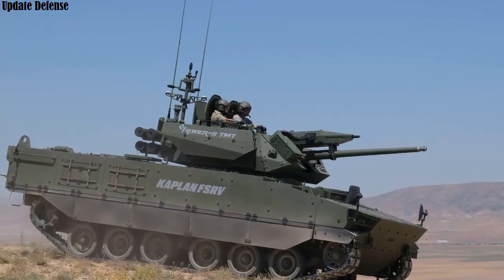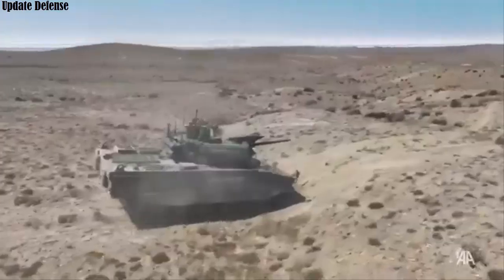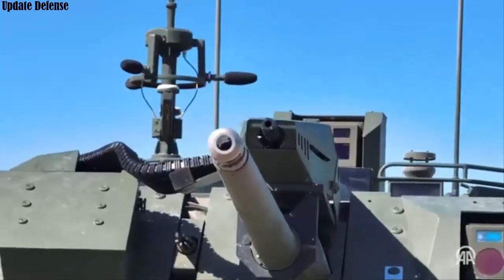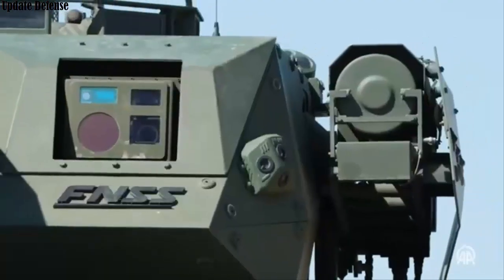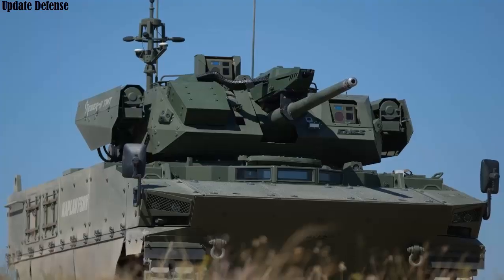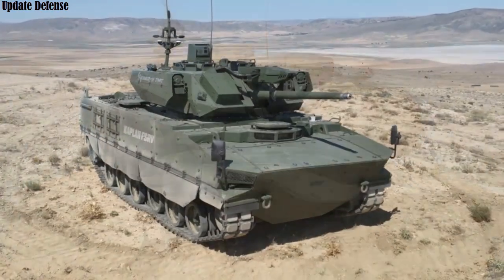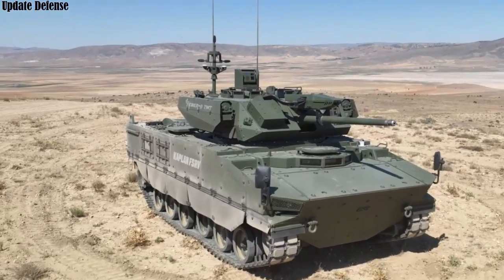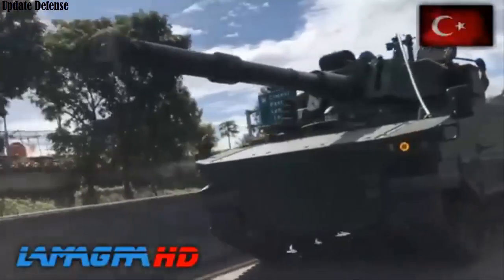Developed to meet the evolving demands of modern combat conditions, Kaplan Ada is equipped with advanced technology for land forces by FNSS. Combining specific features of the European-developed Ajax and Jaguar 6x6 EBRC and Russia's BMPT Terminator, Kaplan Ada is positioned within the fire support vehicle concept. It was designed with agility, high firepower, technological integration, and survivability in mind.